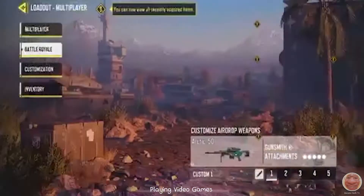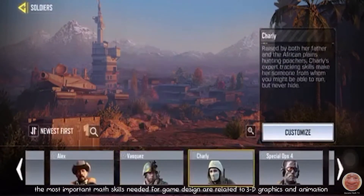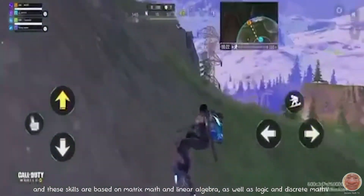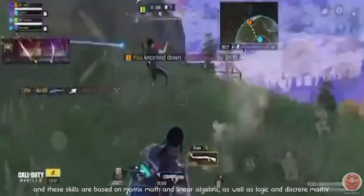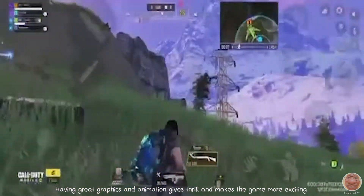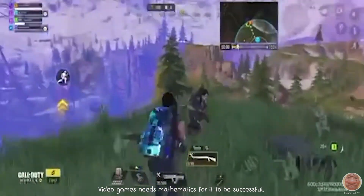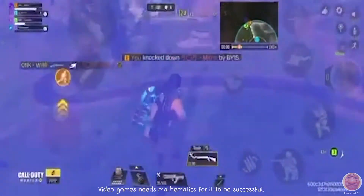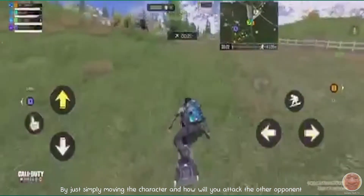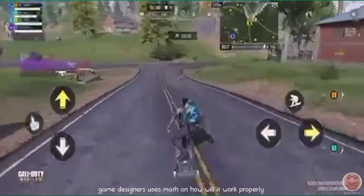Playing video games. The most important math skills needed for game design are related to 3D graphics and animation, and these skills are based on matrix math and linear algebra, as well as logic and discrete math. Having great graphics and animation makes the game more exciting. Video games need mathematics to be successful — from simply moving the character to how you attack an opponent. Game designers use math to make it all work properly.